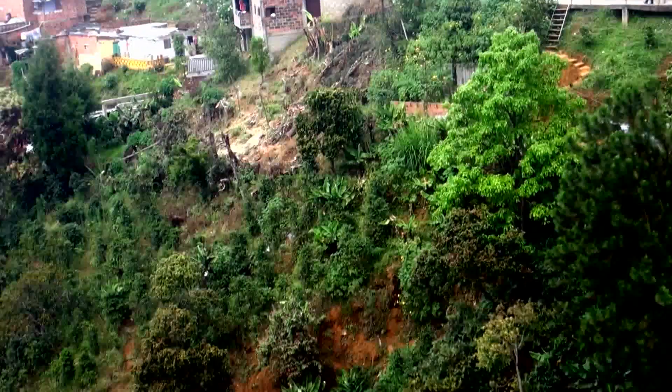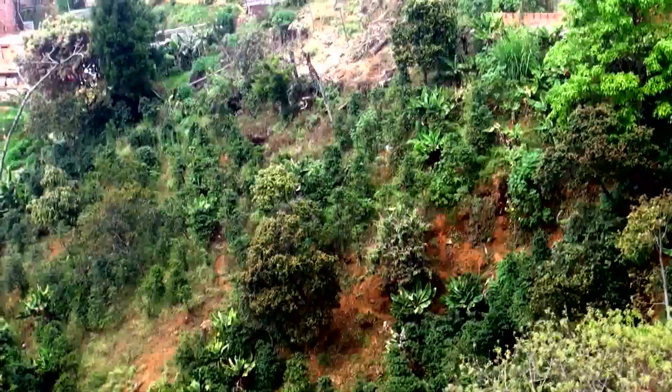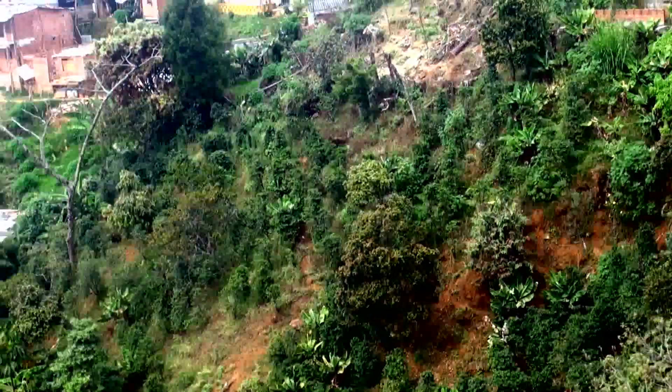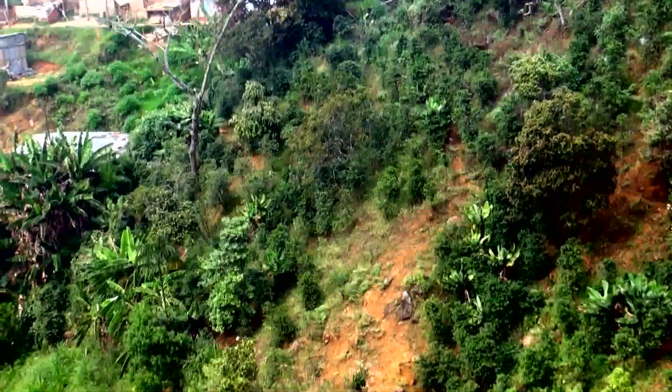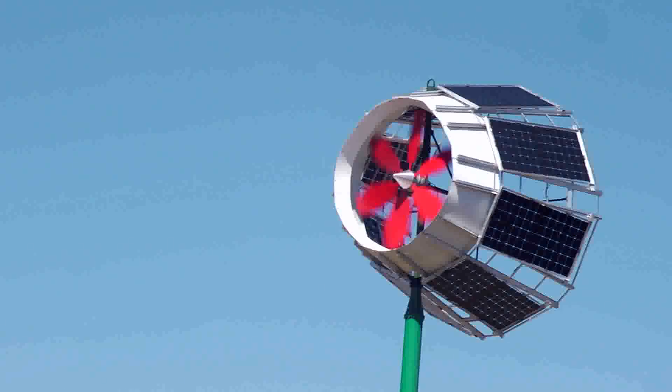When we are talking about the remote areas, the power companies are not going to invest in any grid to go to these remote places. SkyWolf has the ability to go into these remote places and provide power for everybody.